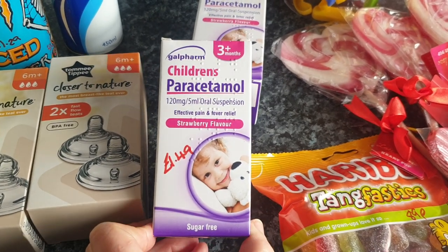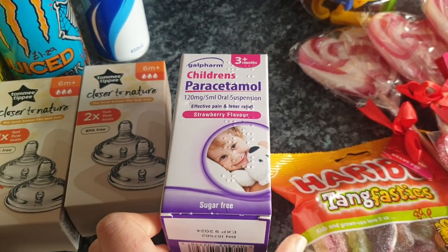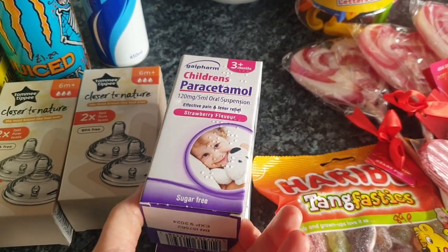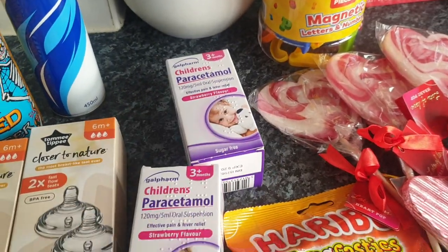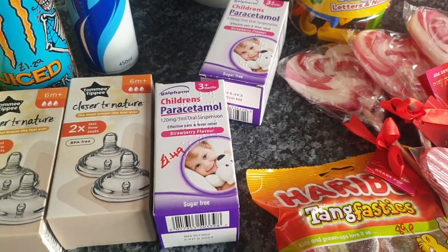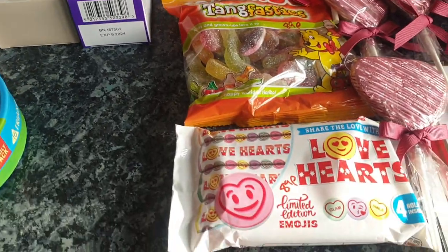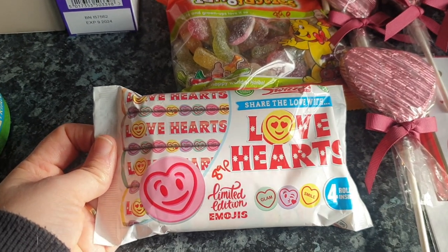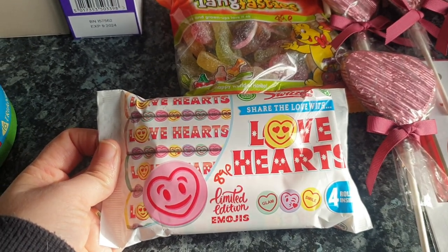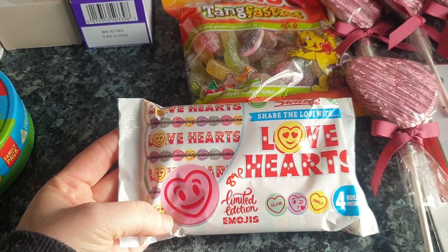Two bottles of children's paracetamol — the cheapest I've found in any shop at £1.49 a bottle. I think all the supermarkets are now about £2.10–£2.20. With all the colds and flu going around at the moment I'm going through an awful lot of liquid paracetamol, so I always have to make sure I have a steady supply.